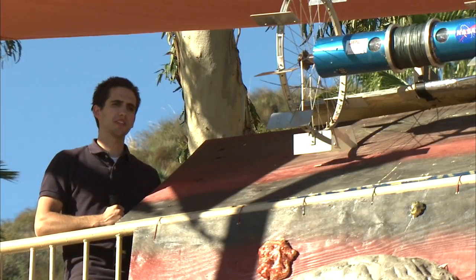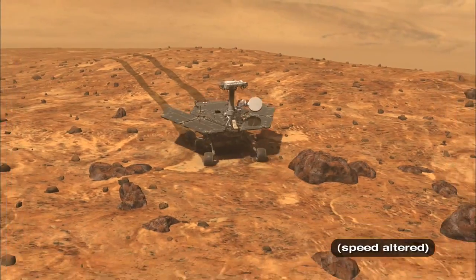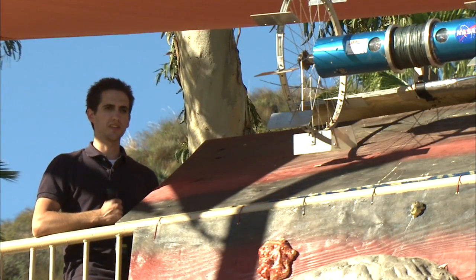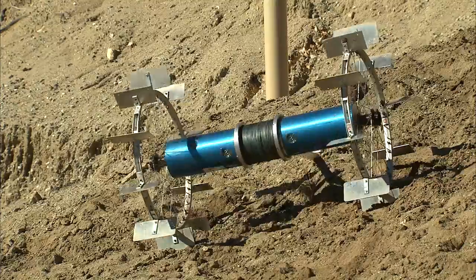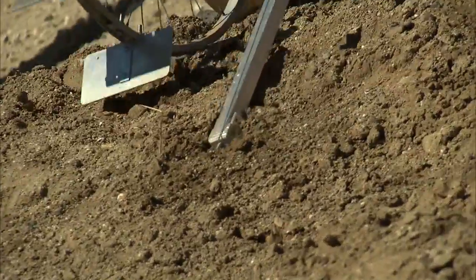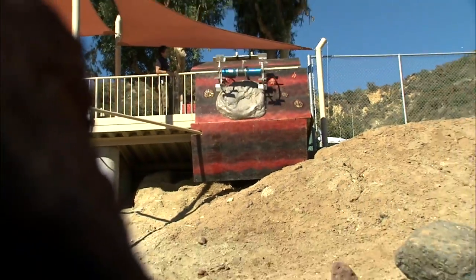Right now, it's really risky for astronauts or robots — like Spirit and Opportunity, for example — to go into craters. The ground is too loose and the slopes are too steep, so it's too risky for those robots to get into those craters and perform any interesting science. This robot would be very useful for those types of scenarios, where it can really dive into craters, pick up some samples, analyze them, and tell us something really new and interesting about Mars or the Moon.